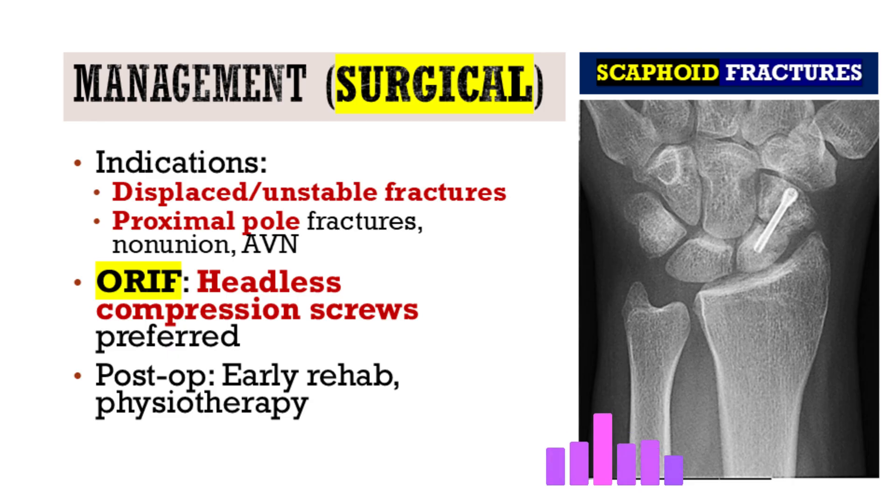The standard surgical approach is open reduction and internal fixation (ORIF), where the surgeon aligns the bone fragments and fixes them with a headless compression screw. This provides stable fixation immediately, often allowing earlier wrist mobilization compared to casting. Surgery is also necessary when nonunion has already developed or there is evidence of AVN.